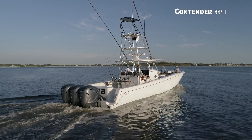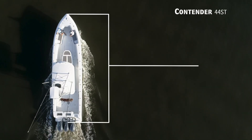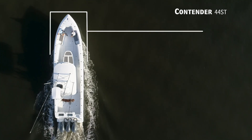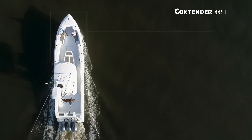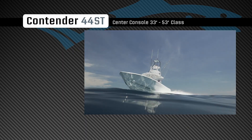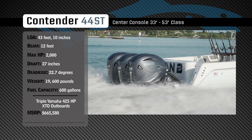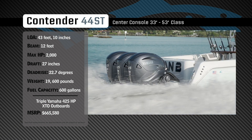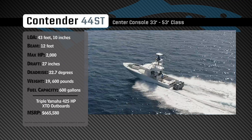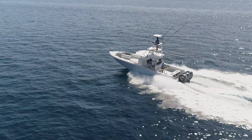Representing the 33 to 53 foot class in the center console category, the Contender 44 ST has an overall length of 43 feet 10 inches, a beam of 12 feet, and a max horsepower rating of 2,000. Engineered for speed and blue water fishing, she has a draft of 27 inches, a dead rise of 22.7 degrees, a weight of 19,600 pounds, and a fuel capacity of 600 gallons.